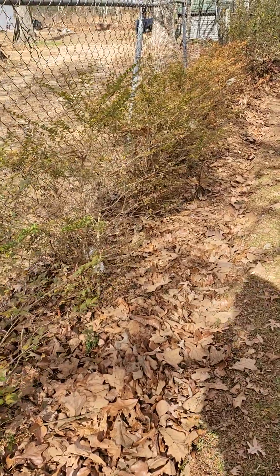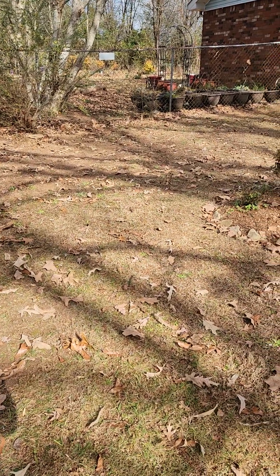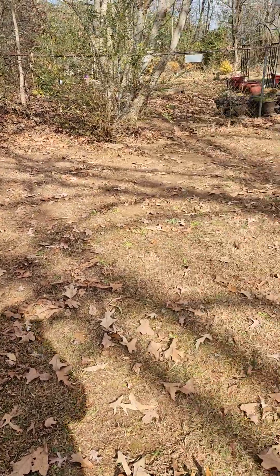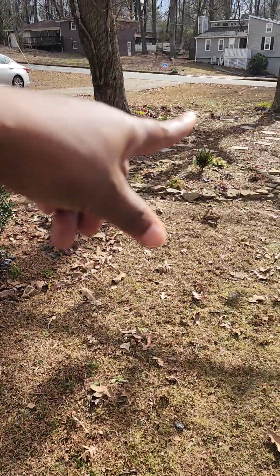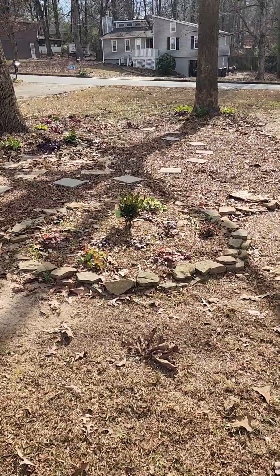You can see the shadow of the trees — that's just a winter thing. Come spring, this area is going to be blazing hot sun, then part sun, then part shade further along, and then full shade all the way down.